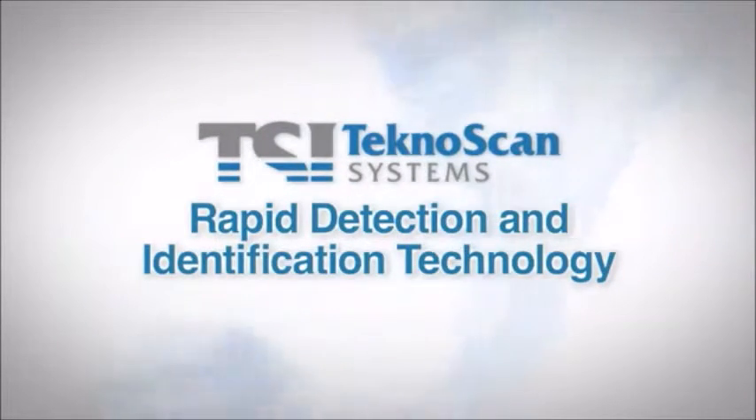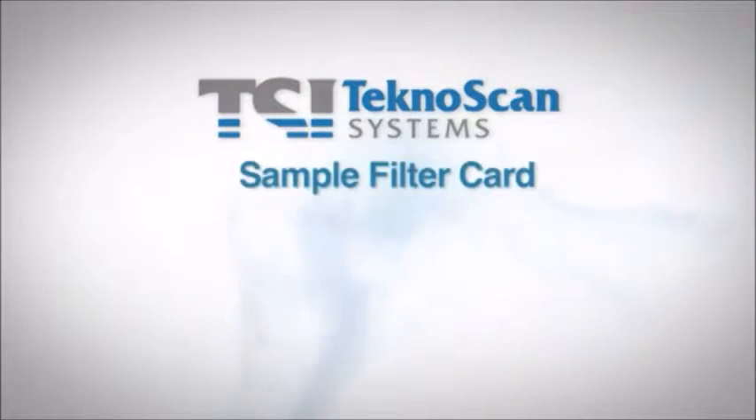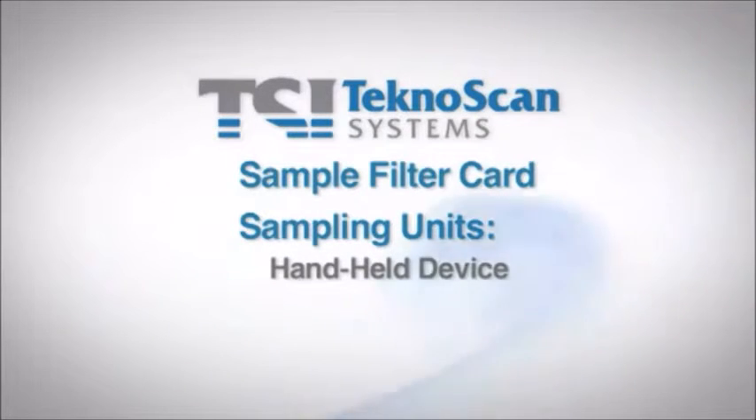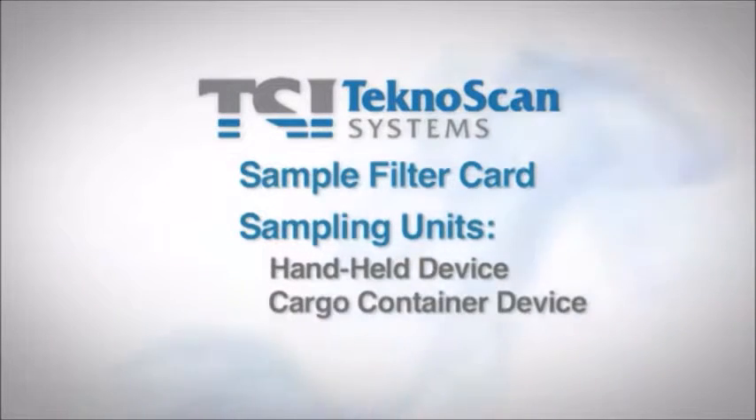There are three key components that make this next-generation trace detection technology possible: the sample filter card, a sampling unit such as the handheld sampling device or the cargo container sampling device, and the TechnoScan analyzer.